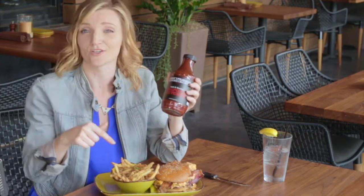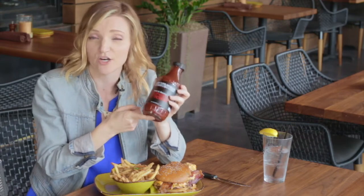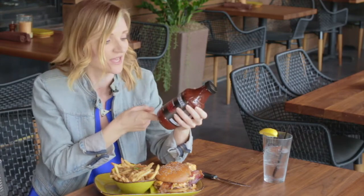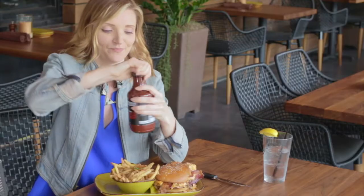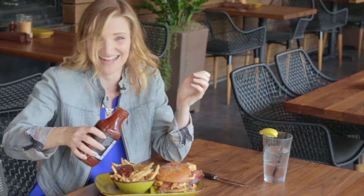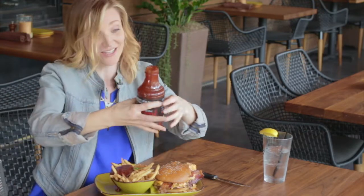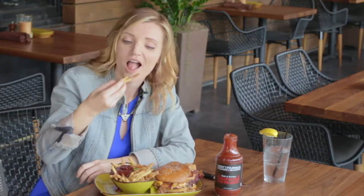Okay, now I also have to taste these fries, and I'm going to use Jimmy's very own ketchup. This is a bold and smoky chipotle ketchup and I'm just going to dump it right on these fries — we got a little bit extra, but that's okay. It's very sweet and smoky, and it's delicious with these salty cheesy fries.